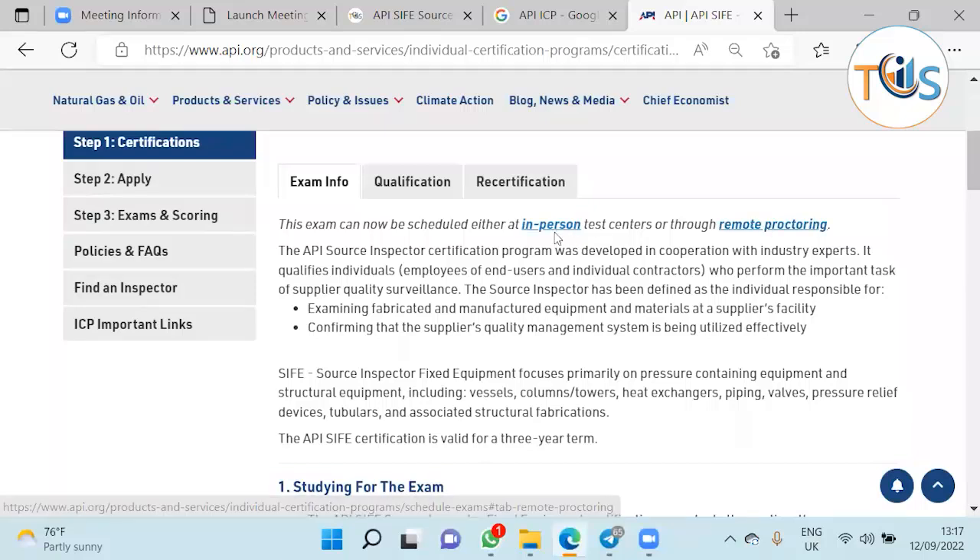Once you click on step 2 and apply, you register with API, create a free account, and upload your qualifications and experience. You provide two references, pay the fees, and at the same time you have to select the three-week exam window, which we shall discuss later.